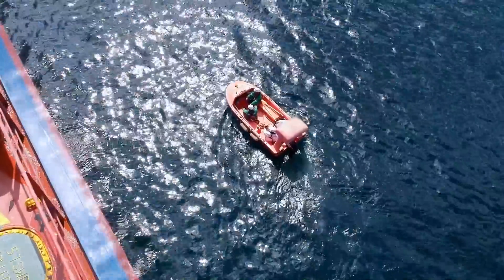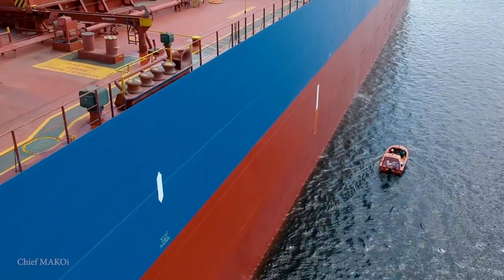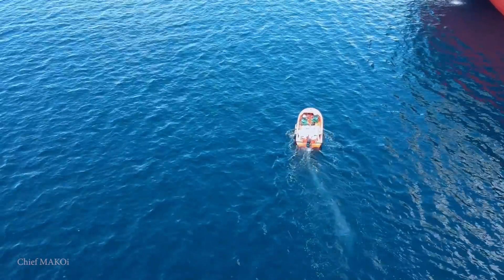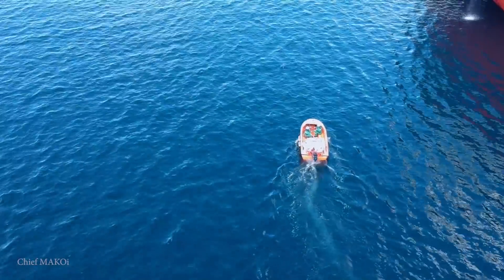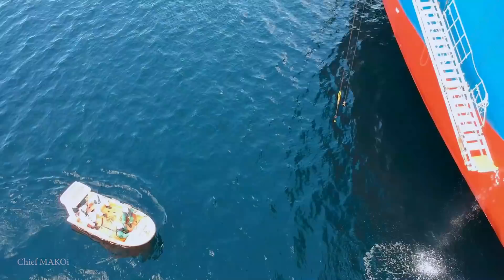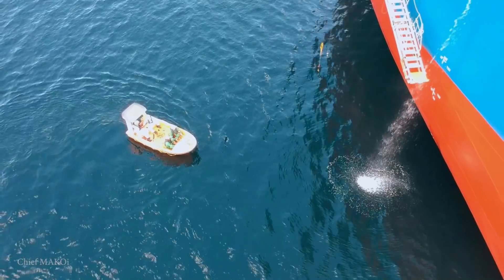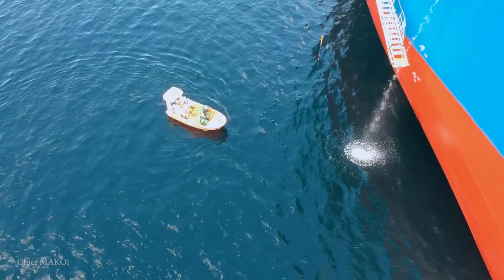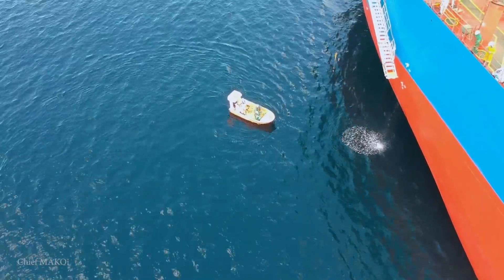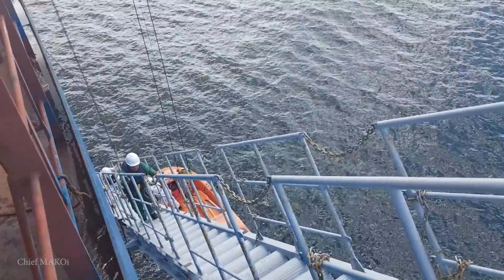Unlike the enclosed freefall lifeboat, the rescue boat is smaller and equipped with oars, which is why we were confident about letting it go — because if the engine fails, the rescue boat team can simply paddle their way back to the recovery point. As soon as we were satisfied that it was in good working order, the rescue boat was ordered to pull back and get ready for recovery.